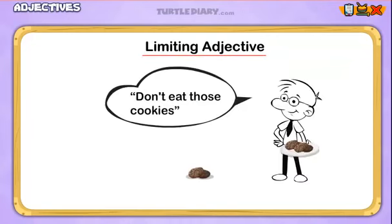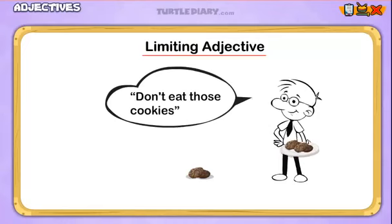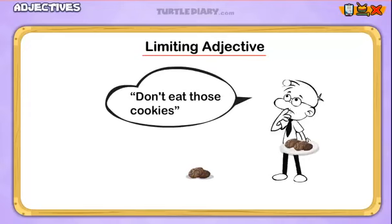Limiting Adjective. Take a look at this sentence: Don't eat those cookies. There is an adjective in this sentence. Can you find it? It's tricky, I know, but I promise it's in there. Someone doesn't want us to eat certain cookies.